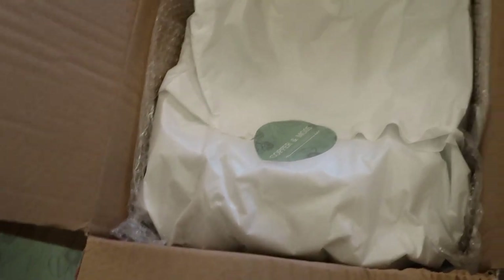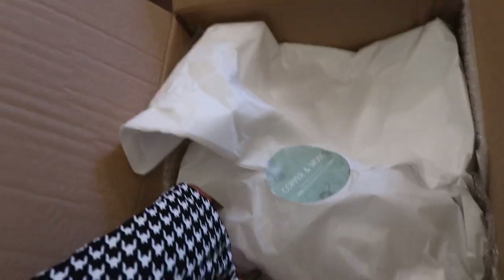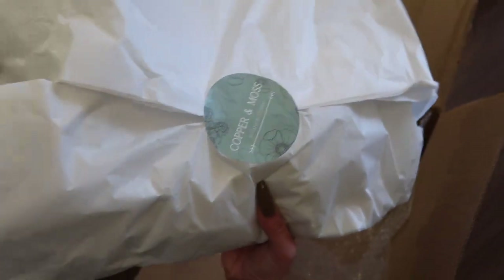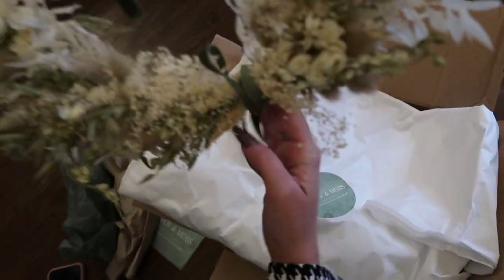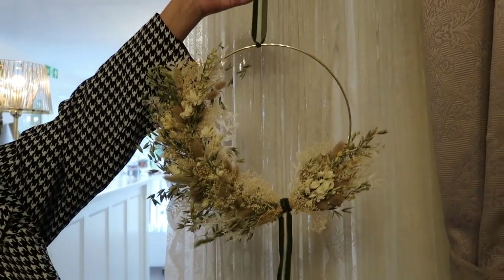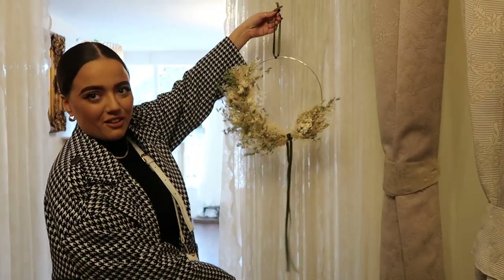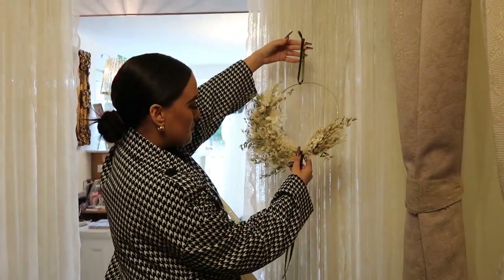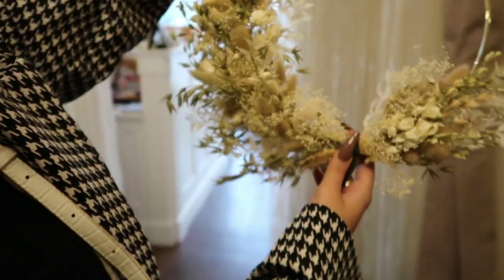And then the pièce de résistance - I really don't want to rip this, I'm going to try and slide it out rather than ripping it. And here is the hoop! She said a little bit of shedding might happen. Oh my god - how amazing! How stunning is that?! She does them in all sorts of colours - lilac ones, pink ones, and I think you can actually request specific designs. Look at all the details and all the little bunny tails in it - so, so cute. I'm going to have to hang that up somewhere very special.